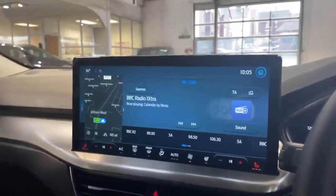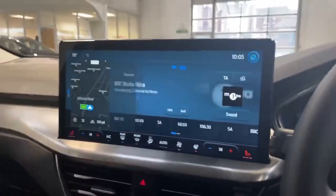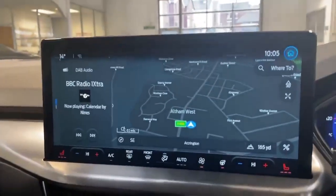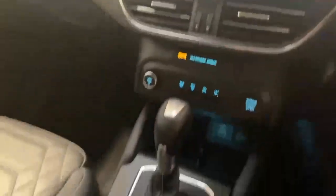The car does have FM DAB as well as Bluetooth audio and satellite navigation. It also has the new SYNC 4 system, front heated seats, and heated steering wheel.